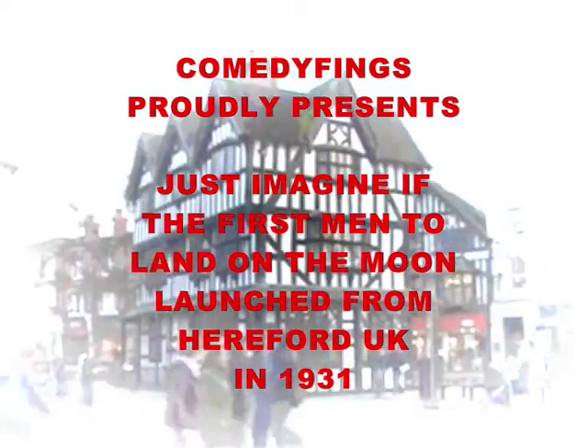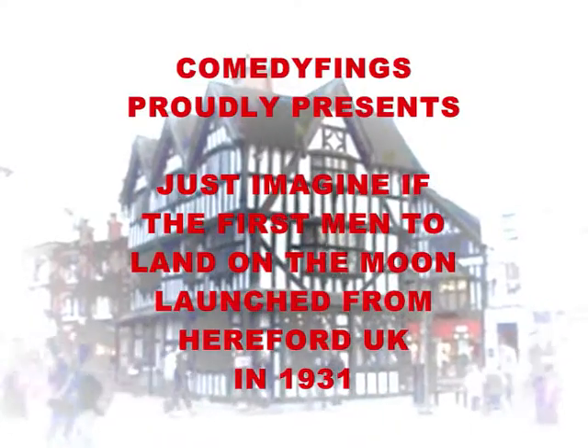Hereford, the Butter Market and the Old House. A lovely cathedral city. This is footage of the lunar surface in 1931. Quite amazing!